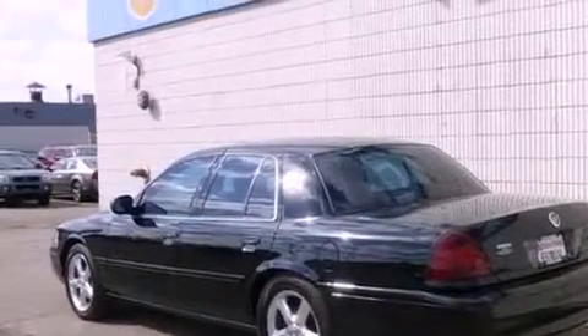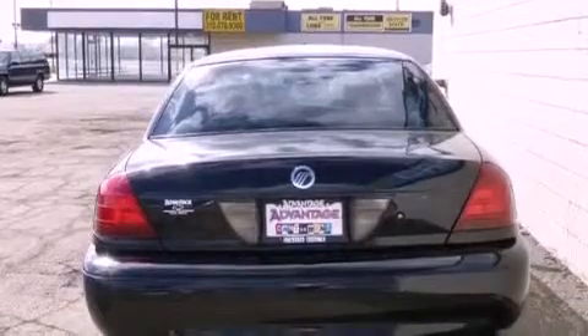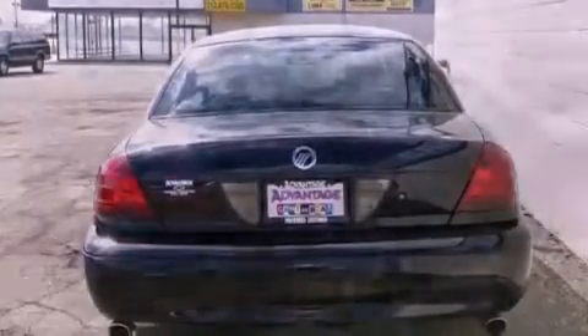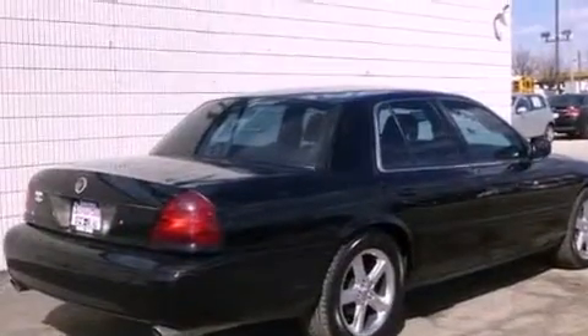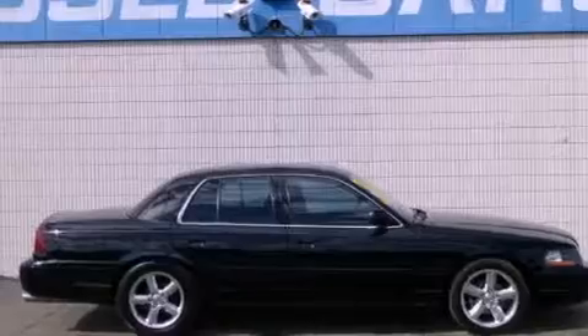All of the following features are included: an air suspension, adjustable driver pedals, cruise control, leather seats, the SecureLock anti-theft system, fog lamps, tinted glass, traction control, air conditioning with automatic climate control, and aluminum wheels.